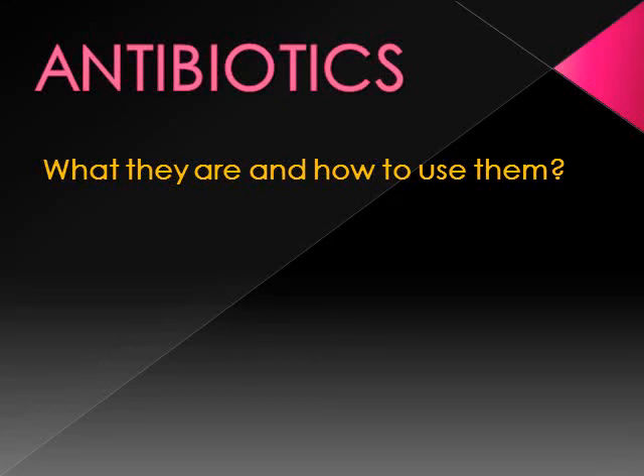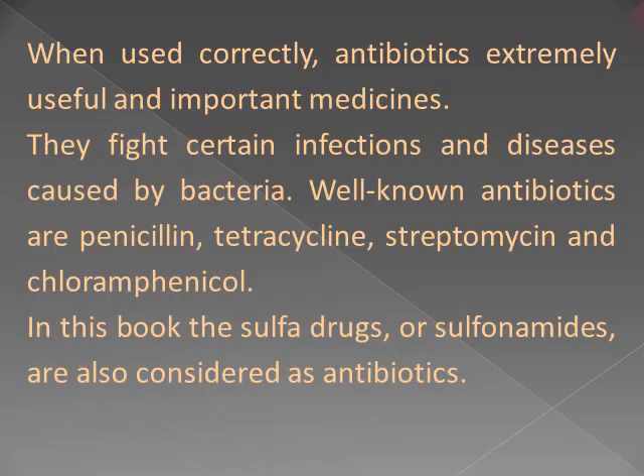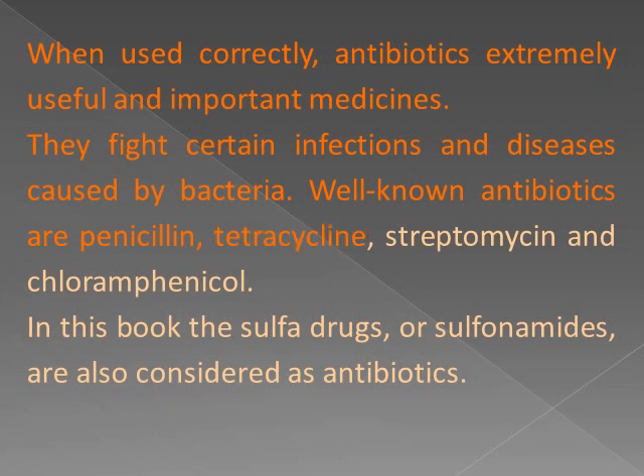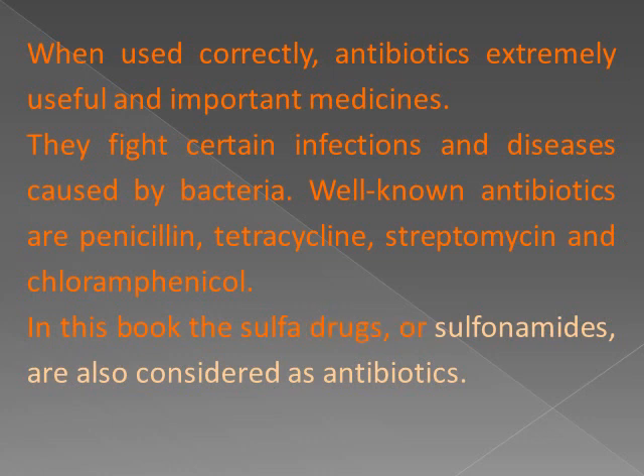Antibiotics: what they are and how to use them. When used correctly, antibiotics are extremely useful and important medicines. They fight certain infections and diseases caused by bacteria. Well-known antibiotics are penicillin, tetracycline, streptomycin, and chloramphenicol. In this book, the sulfa drugs or sulfonamides are also considered as antibiotics.